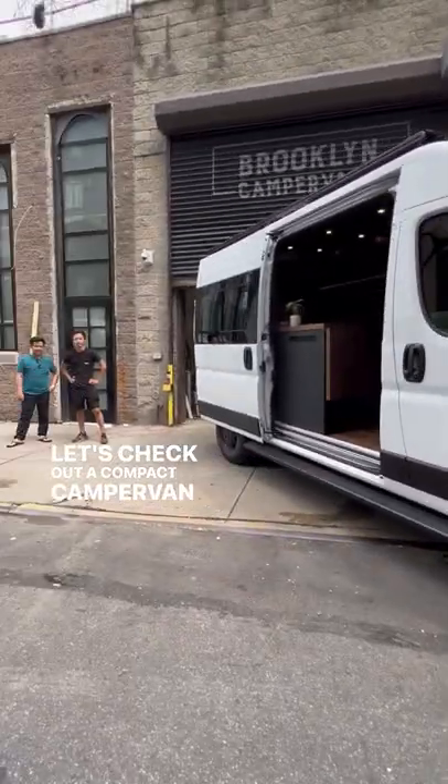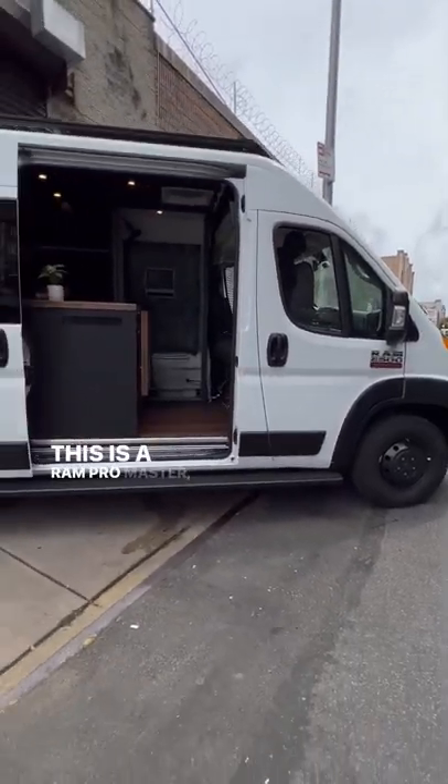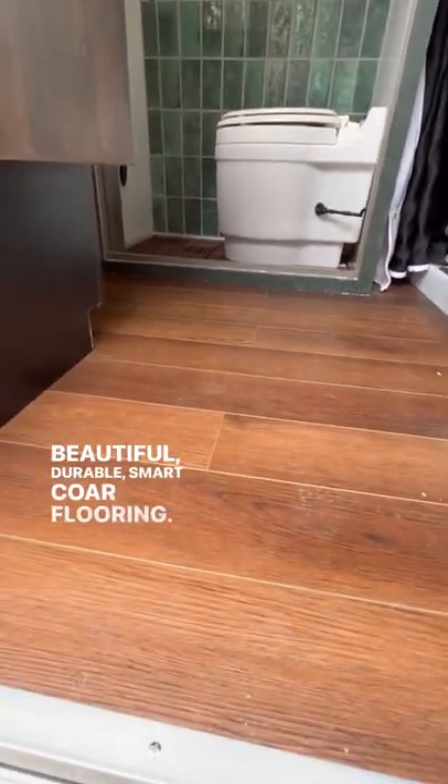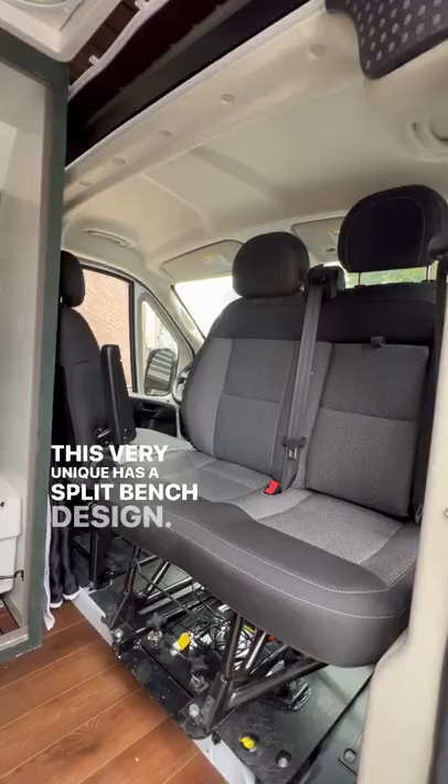Let's check out a compact campervan by Brooklyn Campervan. This is a Ram Promaster 136-inch wheelbase. Beautiful, durable, smart-cooled flooring — this is very unique. It has a split-bench design.